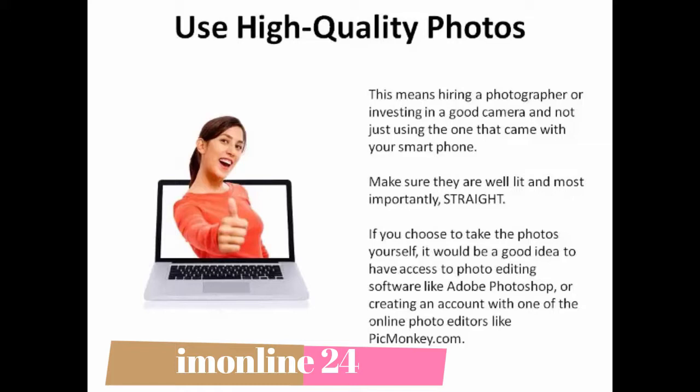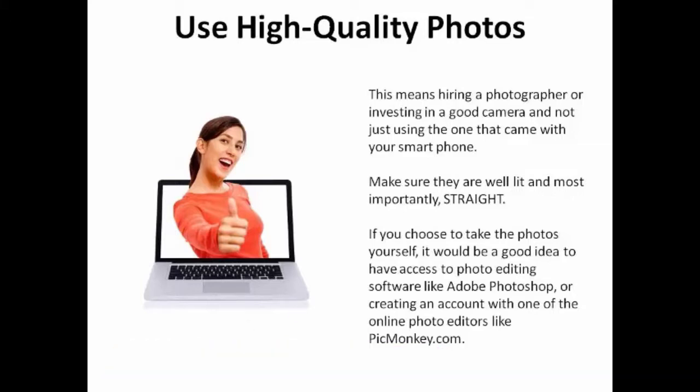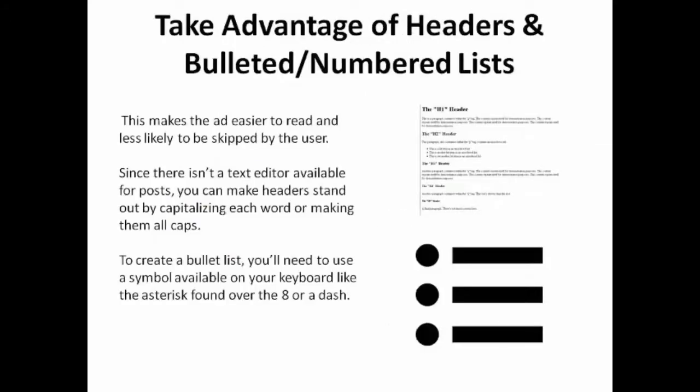If you choose to take the photos yourself, it would be a good idea to have access to photo editing software like Adobe Photoshop, or create an account with one of the online photo editors like PicMonkey.com. Try to take advantage of basic headers and bulleted or numbered lists — this makes the ad easier to read and less likely to be skipped by the user. Since there isn't a text editor available for posts, you can make headers stand out by capitalizing each word or making them all caps. To create a bullet list, use a symbol available on your keyboard like the asterisk found over the 8 or a dash.